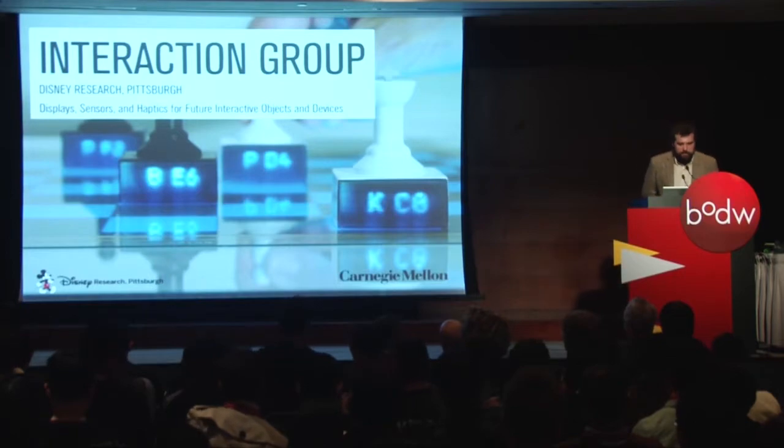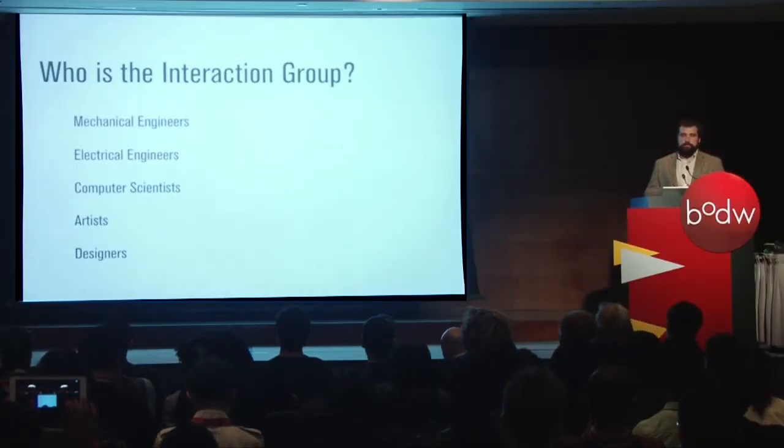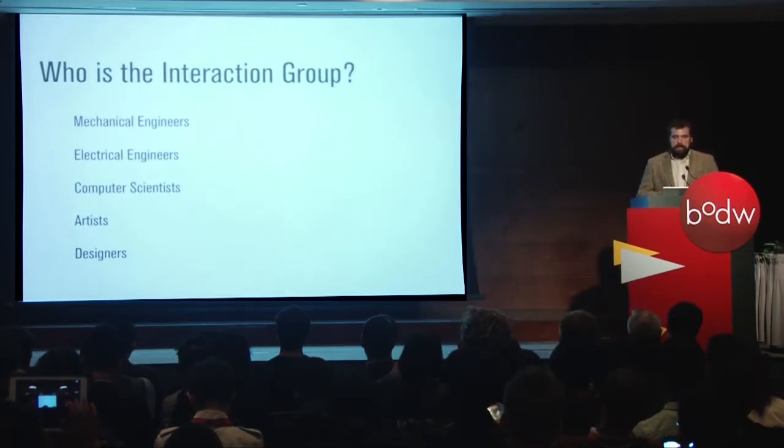Thank you very much. It's an honor to be here. I work for Disney Research Pittsburgh. It's an R&D group, part of the Walt Disney Company, and we focus on interaction design. We work on novel displays, sensors, and haptic devices. Our group is made up of a really dynamic set of individuals — computer scientists, mechanical engineers, electrical engineers, mixed with artists and designers, including architects and musicians. That group dynamic allows us to bring a different perspective to each project and create unique solutions.